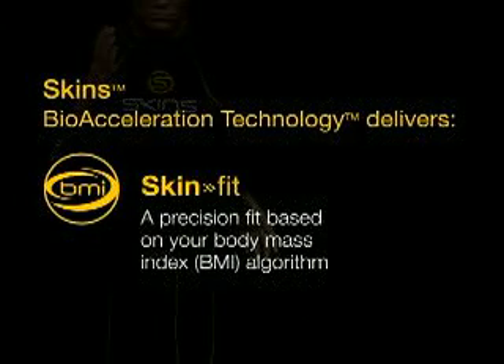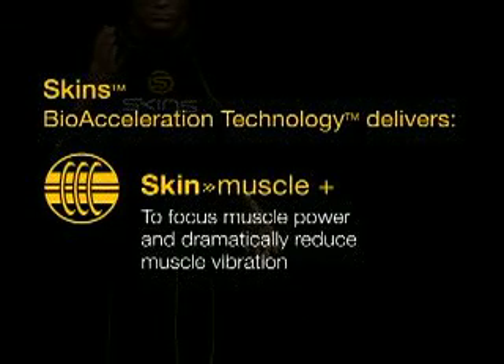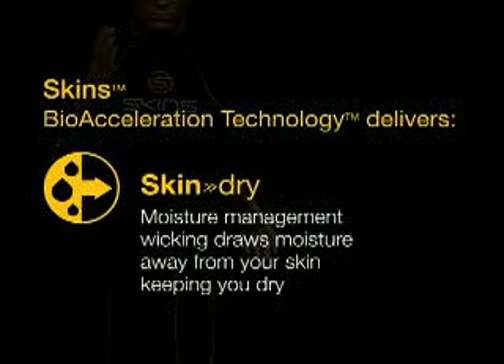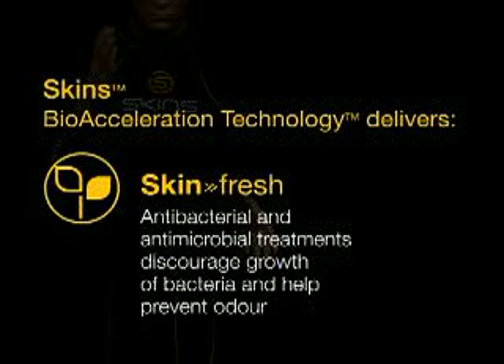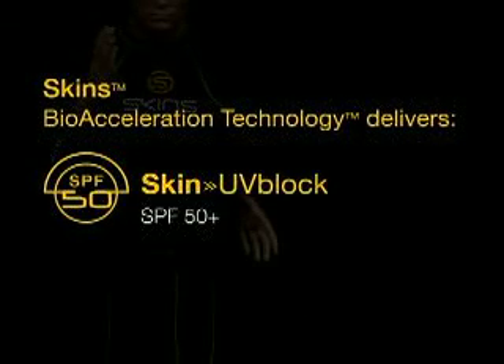Additional benefits include precision fit based on your BMI, greater muscle strength, focus and endurance, moisture management wicking, superior body temperature control, permanent antibacterial function, and 50-plus UV protection — thereby improving your overall athletic performance.